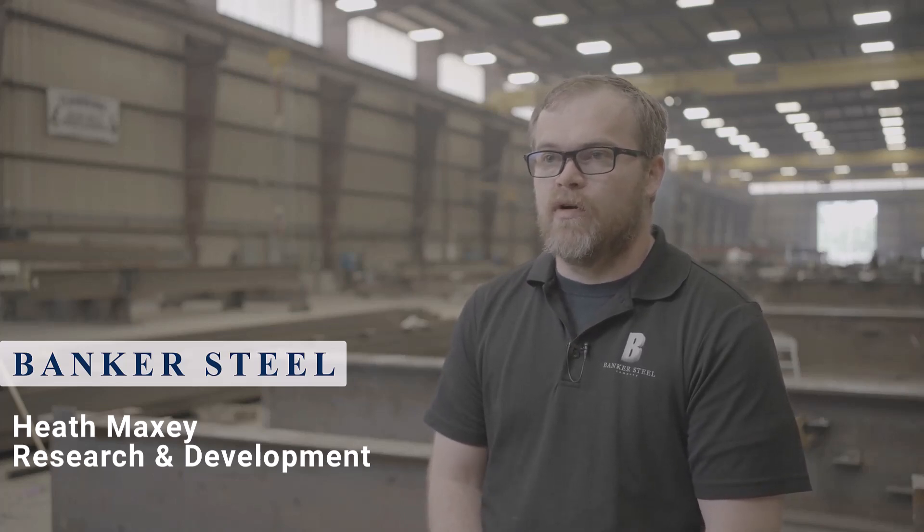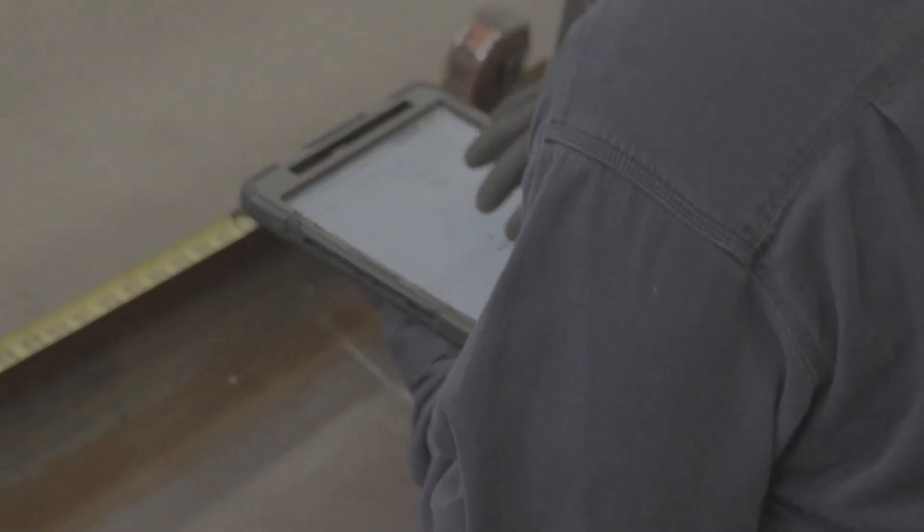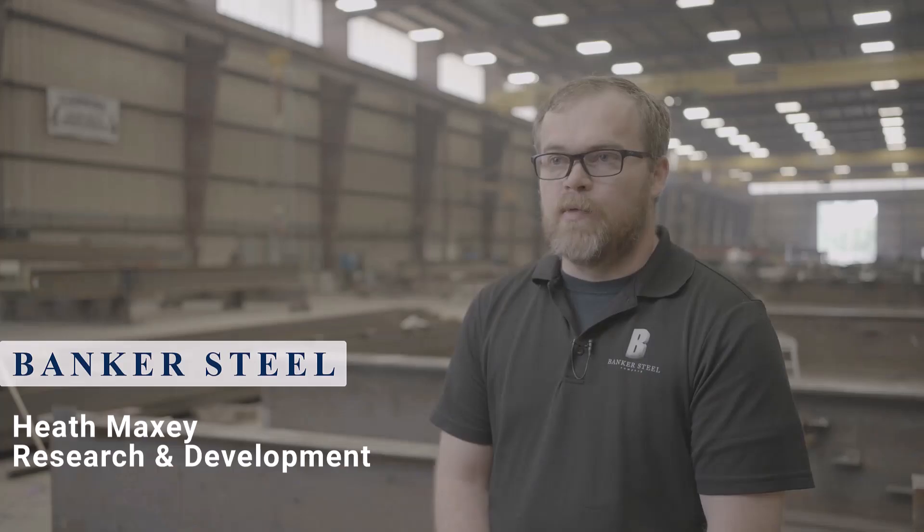It's kind of made my life easier because we don't have to spend quite as much time training the newer generation coming along. These guys grew up with the tablets and the iPads, so we're giving them a tool that they're very familiar with. We can just hand it off to them, give them a quick rundown, and let them go to work.